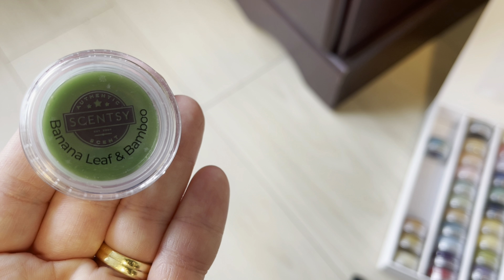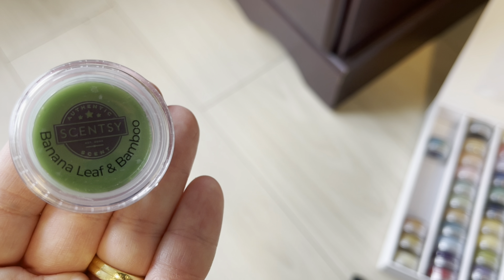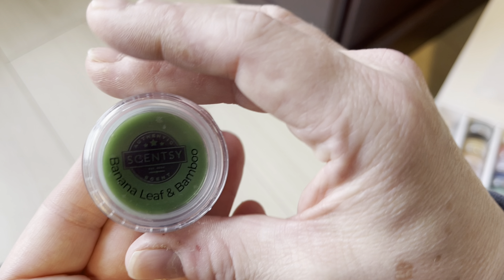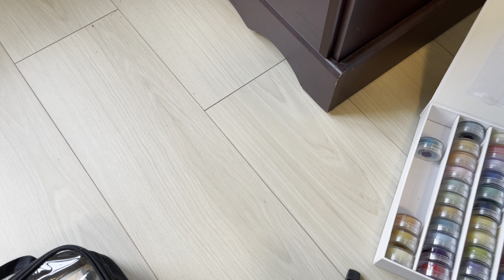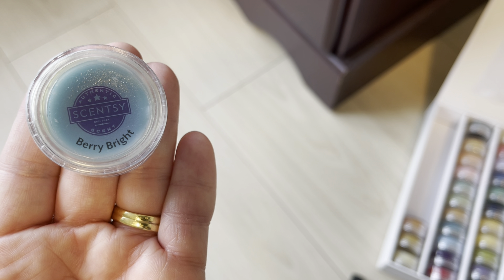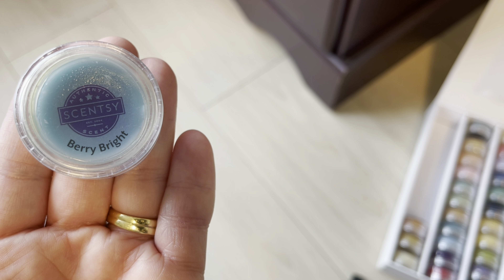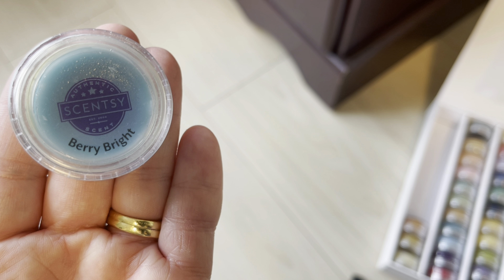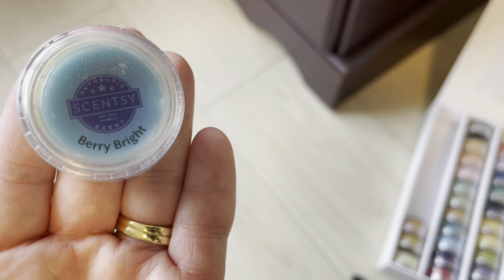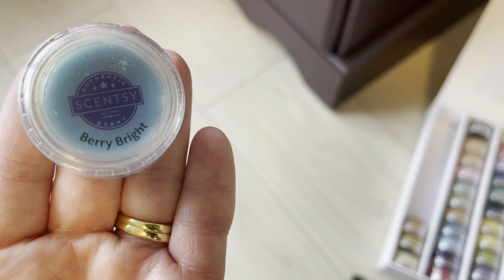So one of these similar scents is probably going to stay next year and one's going to go. Bamboo and Rainfall is not staying in fall/winter, so it goes to the side. Berry Bright is not staying in the fall winter because it's more of a spring and summer scent — not one I typically warm a lot.